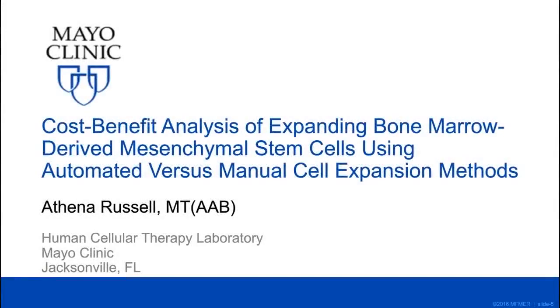I'm Athena Russell from the Human Cellular Therapy Laboratory at Mayo Clinic in Jacksonville, Florida. I appreciate you all being here for this webinar today. It's a pleasure to talk to you about an analysis that we did in our laboratory over the course of about a year as we were considering transitioning away from using manual methods to expand bone marrow mesenchymal stem cells towards a more automated bioreactor type system. We really just wanted to know whether or not it was going to be feasible for us given the resources that we had.